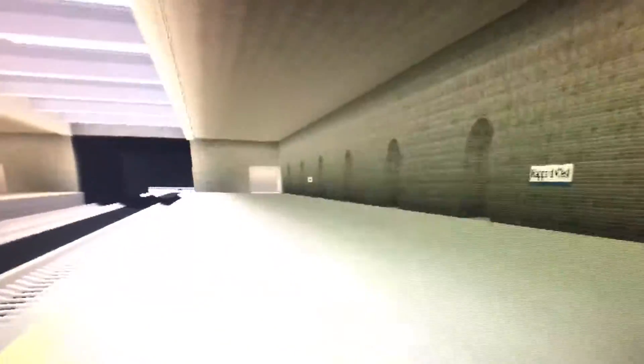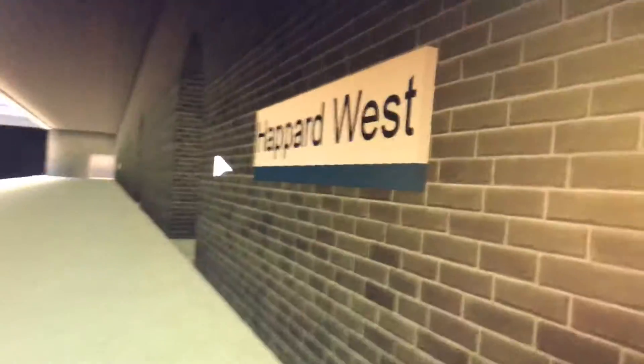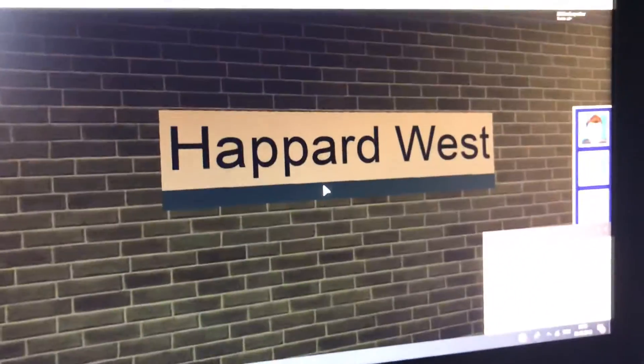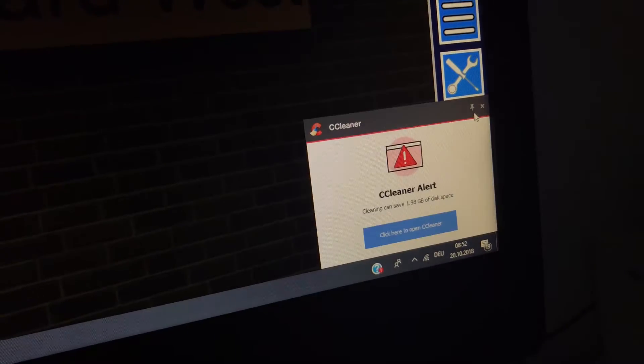Welcome to Episode 4 of the Least Used and Forgotten Stations in Grand Continental Railways. Today you're joining me at Hapad West.